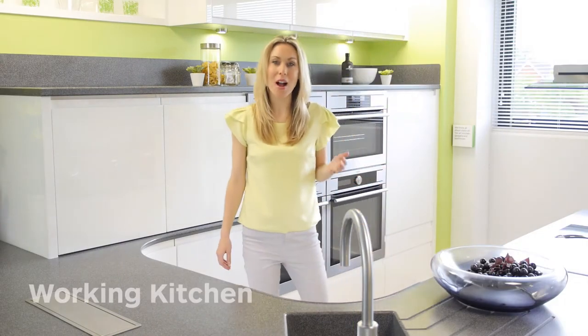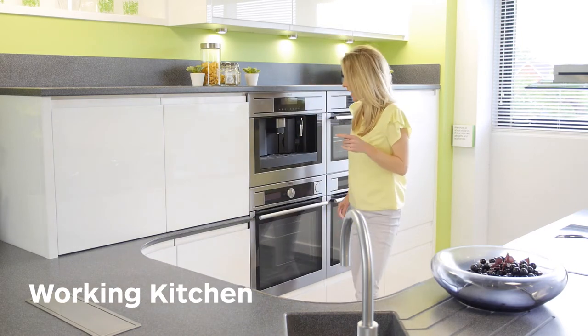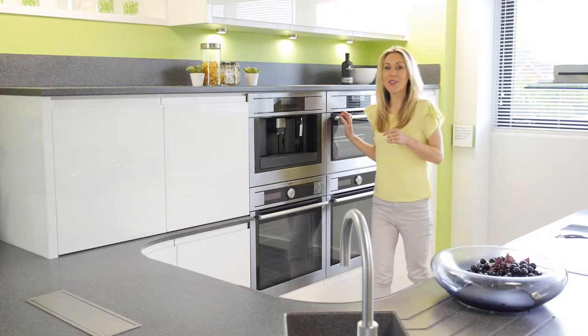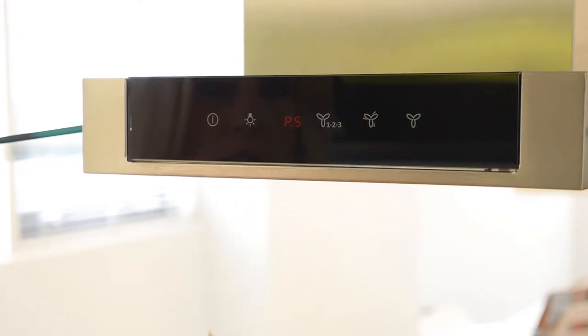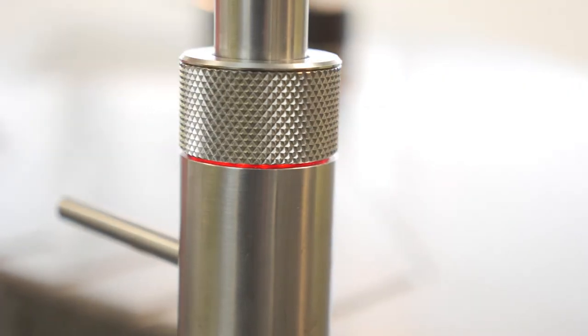Every Bowen showroom has a working kitchen — yes, all of these appliances work. You can test out our pyrolytic oven, our steam oven, combi oven. You can enjoy a cuppa from the coffee machine. The induction hob works, as does the fan. There's a fridge, dishwasher and a hot tap — and that works too.